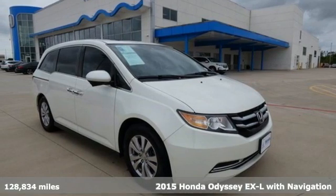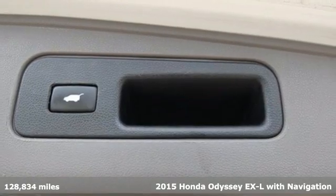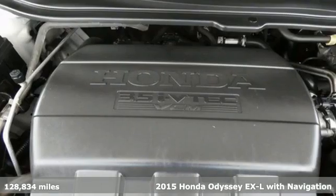Here's a 2015 Honda Odyssey. Every Honda is designed with the driver in mind, and it comes with all the amenities you need.